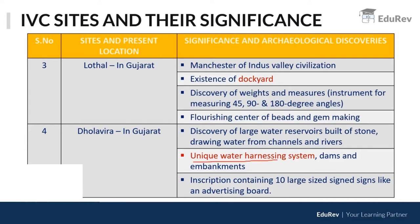When you talk about Dholavira, you have to talk about its unique water harnessing system — dams and irrigation structures that made agriculture possible. There was also an inscription containing 10 large-sized symbols, like an advertising board, deciphered from Dholavira, along with the discovery of large water reservoirs. Do not confuse: Lothal has a dockyard; Dholavira has a water harnessing system.